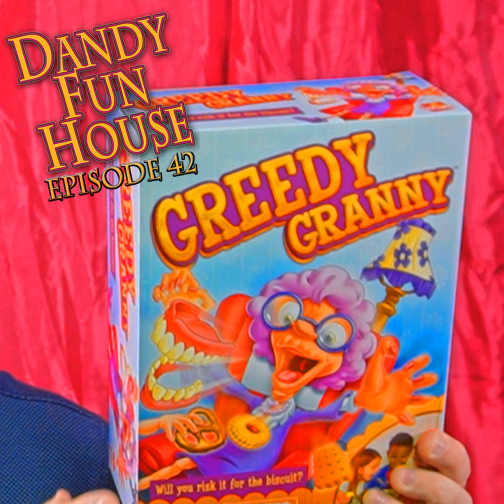Granny! Granny, can I have a pretzel? Steal her cookies, but don't wake her up — one false move is all it takes. They've woken Granny and there go her teeth! Greedy Granny, only at Toys R Us.